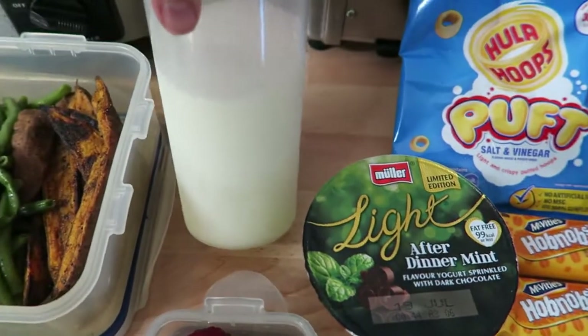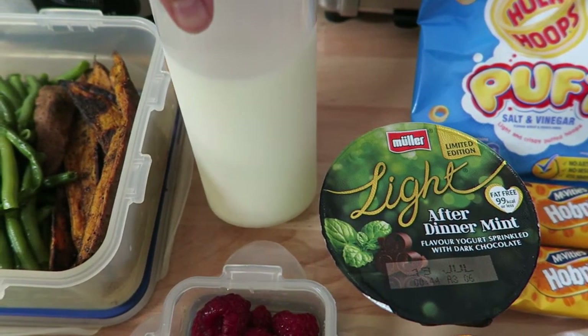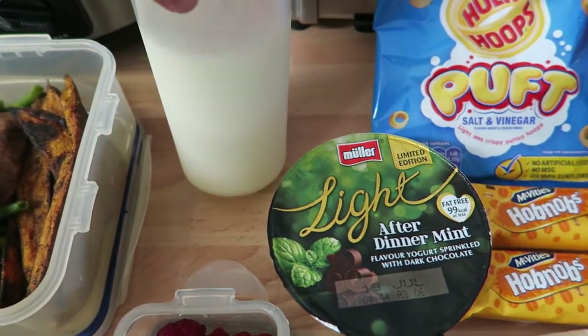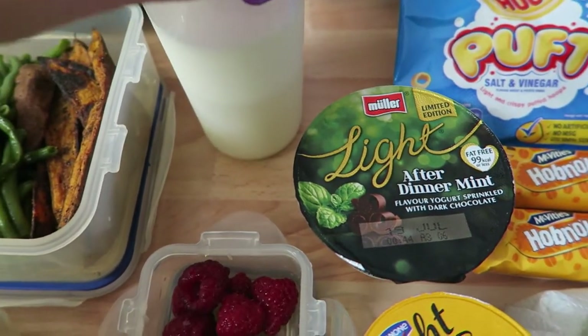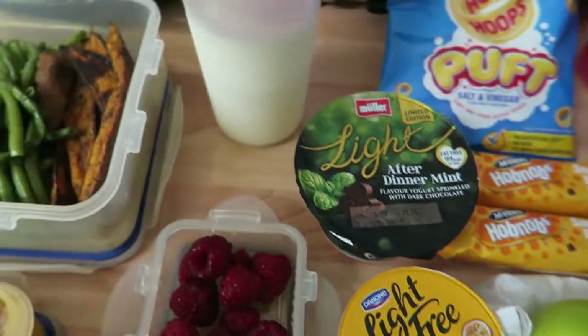I've also got a little bit of extra milk because we've run out of milk at work, so this is part of my healthy extra A. I obviously won't use all of it, but this is whole goat's milk — I can't speak this morning! So that'll be part of my healthy extra A.